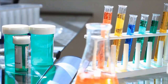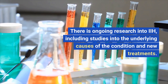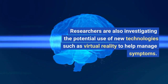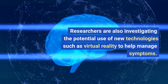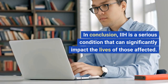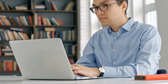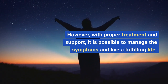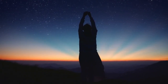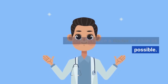There is ongoing research into IIH, including studies into the underlying causes of the condition and new treatments. Researchers are also investigating the potential use of new technologies such as virtual reality to help manage symptoms. In conclusion, IIH is a serious condition that can significantly impact the lives of those affected. However, with proper treatment and support, it is possible to manage the symptoms and live a fulfilling life. If you suspect you may have IIH, it's important to see a doctor as soon as possible.